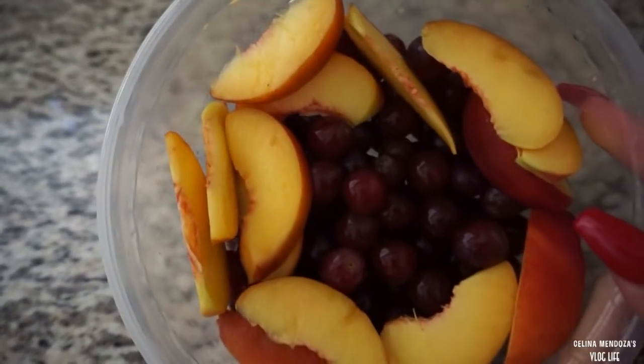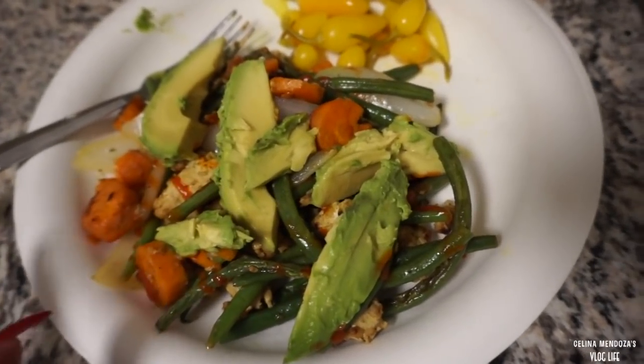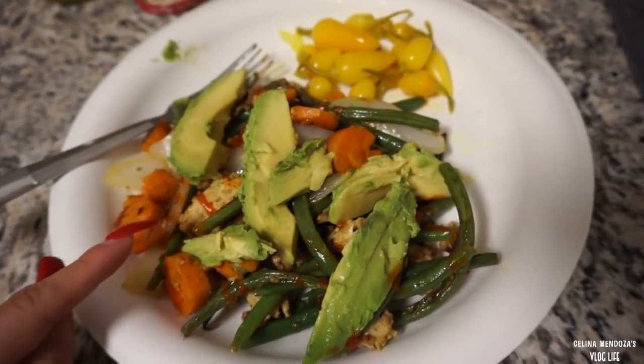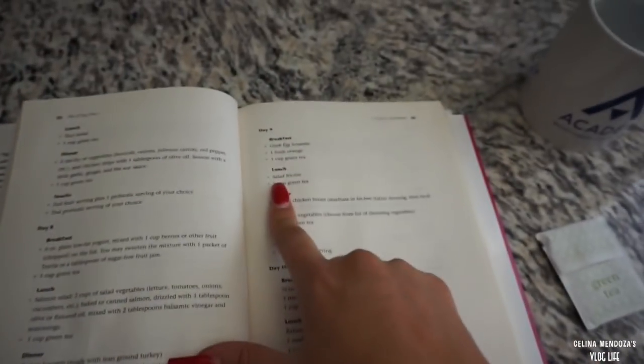This looks pretty good, right? So right now we're going to have dinner. We're supposed to have turkey burgers, but we had leftover stuff to make all these veggies. We also had leftover turkey that was already ground, so I just mixed the turkey with all the veggies. We are on day nine - I'm going to make breakfast.